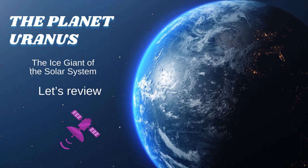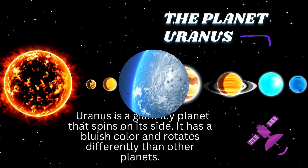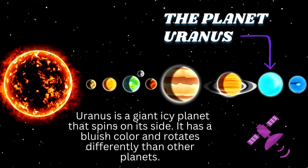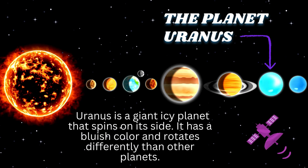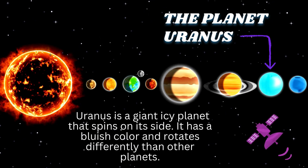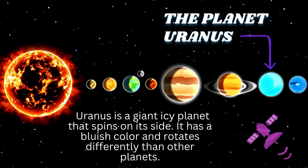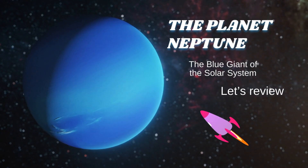The planet Uranus, the ice giant of the solar system. Uranus is a giant icy planet that spins on its side. It has a bluish color and rotates differently than other planets.